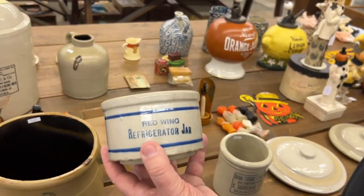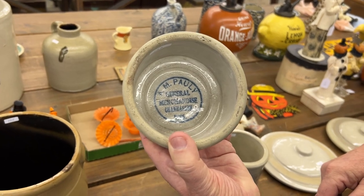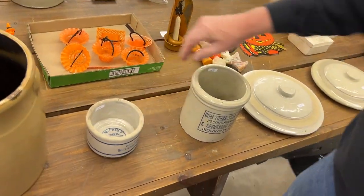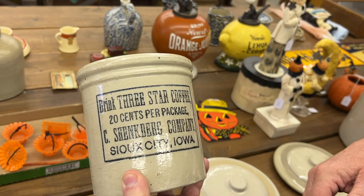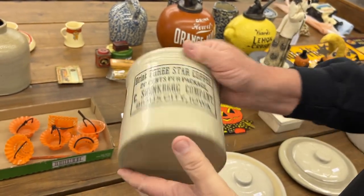We've got a refrigerator jar. This is a small-sized one with Chanhassen, Minnesota advertising. Here's the Sioux City, Iowa Drink Three-Star Coffee. This is a half-gallon crock.